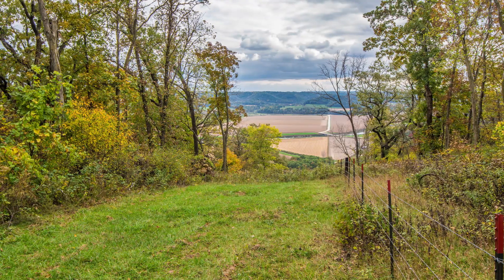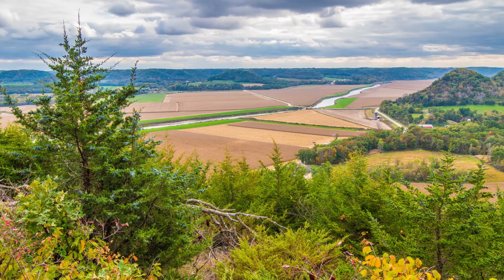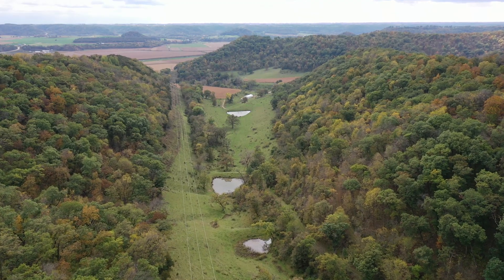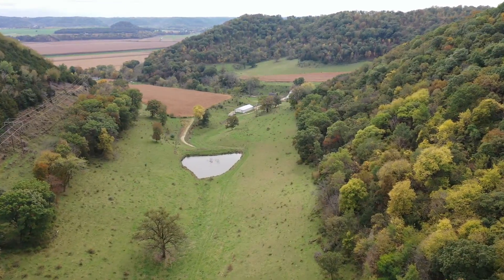Through this field, up the ridge to the very top, you can ride an ATV or hike to a lookout that rivals any I've seen in the Driftless region. From this point, you can see for miles of the winding widest portion of the Upper Iowa River and the stunning valley that it has created over time.